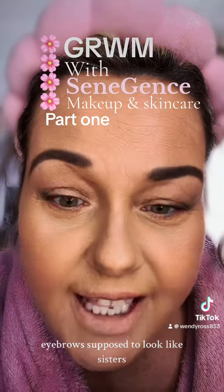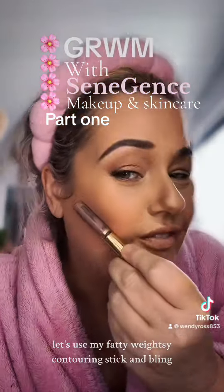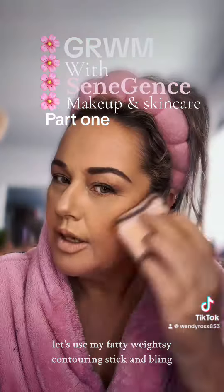Eyebrows are supposed to look like sisters, not twins. Let's use my fancy watsy contouring stick and blend, blend, blend.